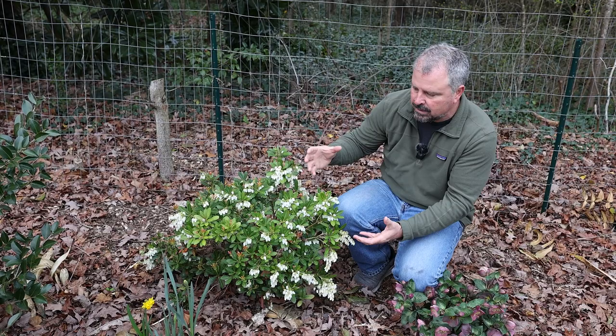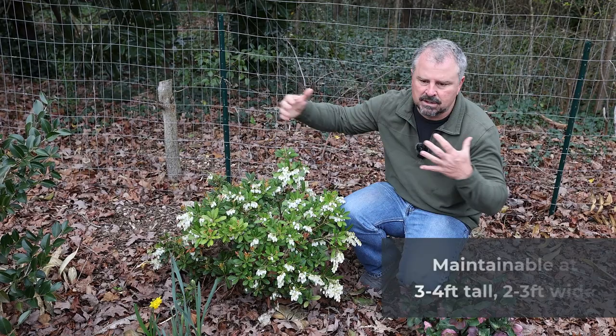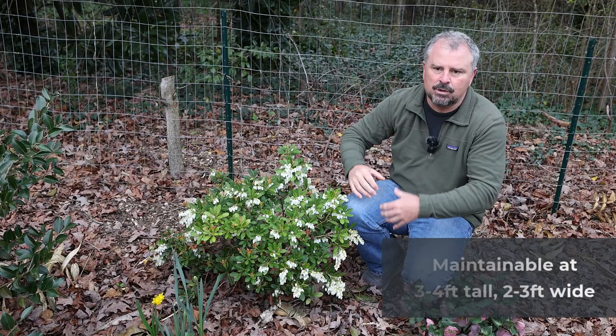Looks fantastic. Really super compact habit. But these can reach three to four feet in height by something like two to three feet in width — maintainable at that size. It will get slightly bigger than that over time with a moderate to slow growth rate.